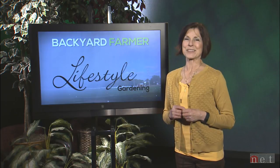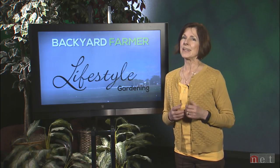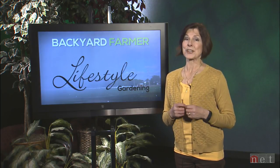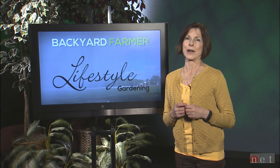Hello and welcome to Lifestyle Gardening. I'm Kim Todd and we're so glad you could join us for another great program of gardening tips, even though it's cold and snowy outside. Today we'll be taking a look at making compost and Extension's hops breeding program, as well as a feature on controlling those cedars that could potentially take over our prairies.